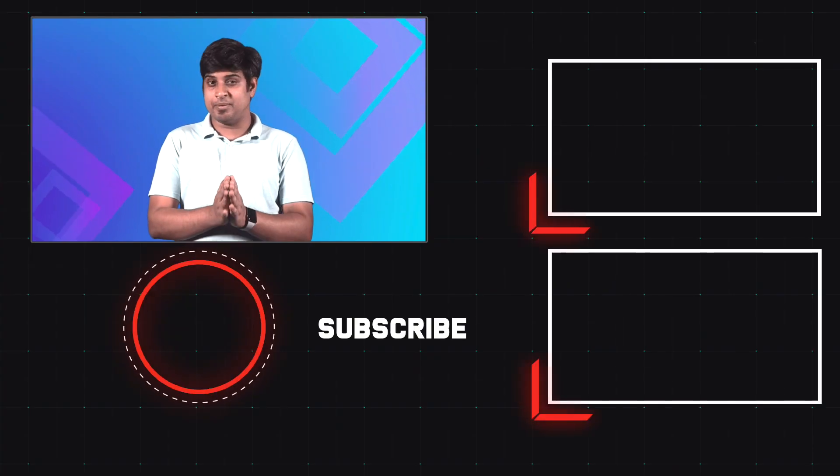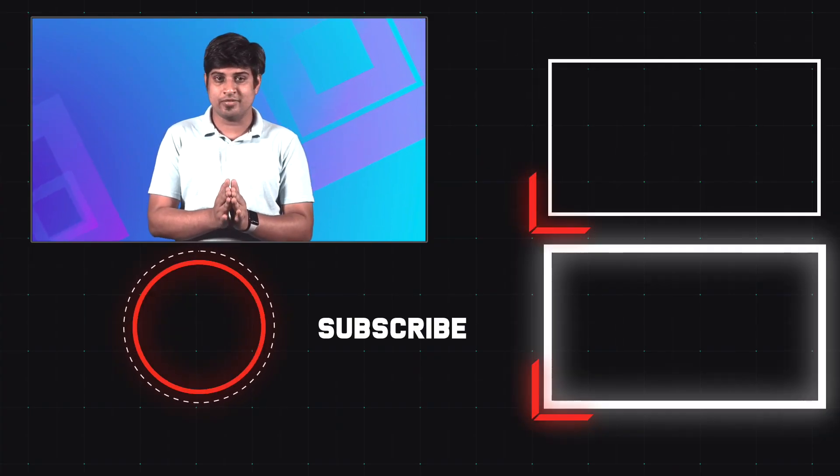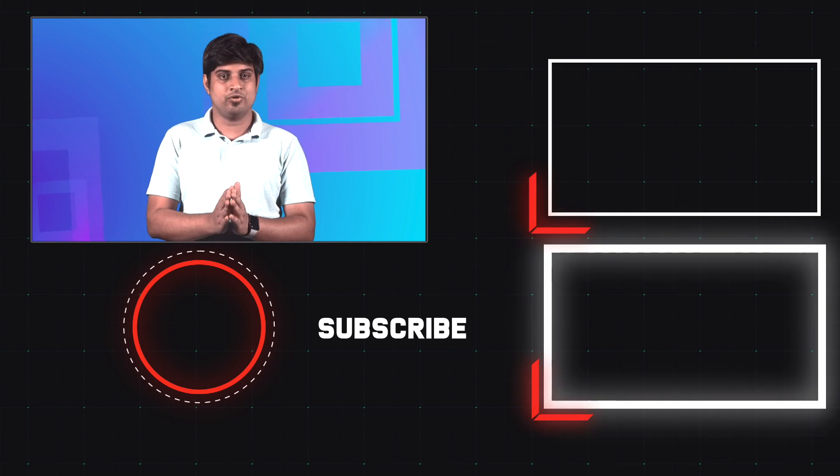To know more about how we tested cameras in the high-end segment, head to the link in the description below. Let us know what is your take on the best high-end smartphone camera this year, and don't forget to subscribe to Digit dot in.